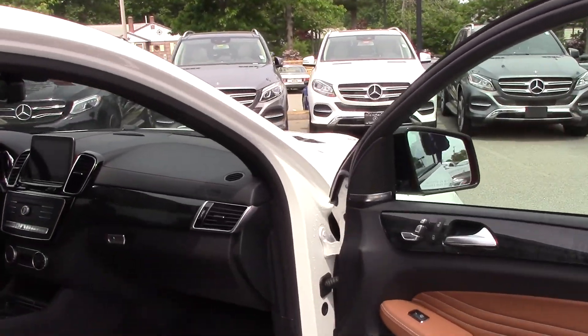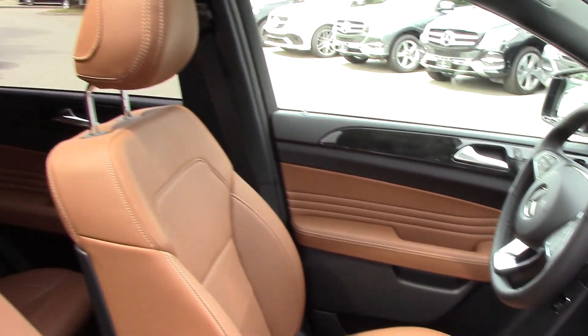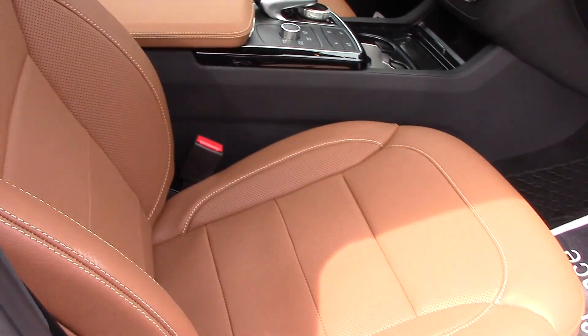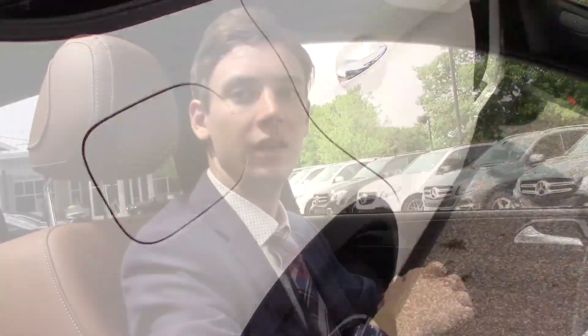Coming to the front, we have the driver and passenger seats, and you can see that tan interior with the white stitching continues through the front of the vehicle. We have this beautiful black wood trim as well. A whole lot of great options, so let's hop in and go for a ride.